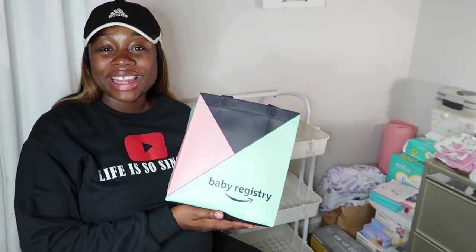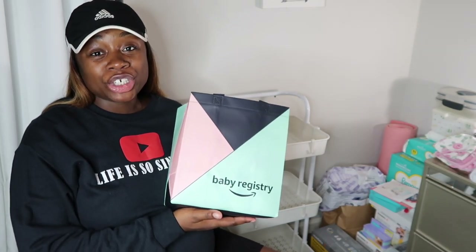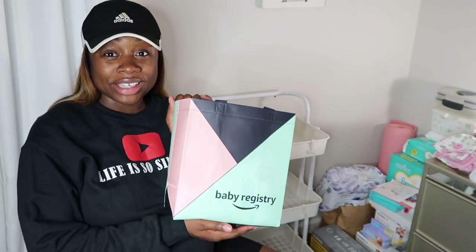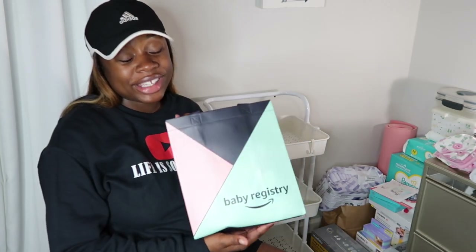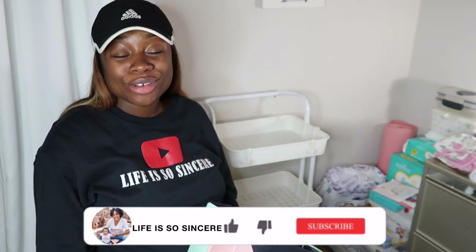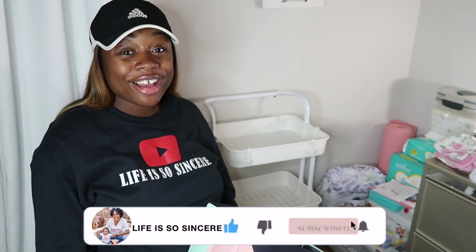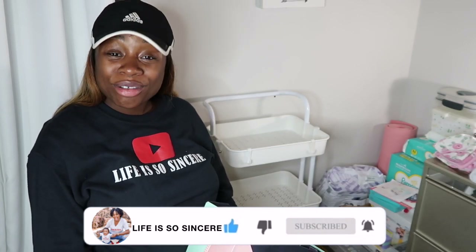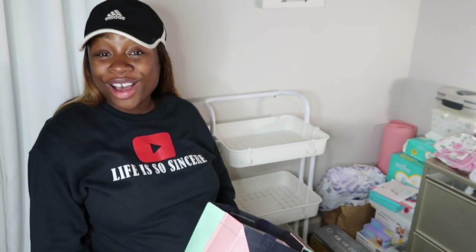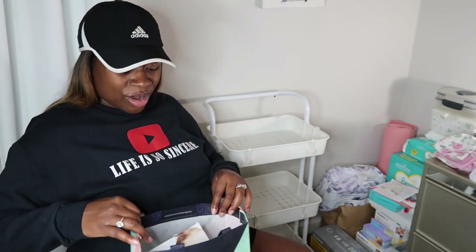I don't know why I went to the last minute, but I finally got my Amazon baby registry bag. I'm gonna be unboxing this so we're gonna see what's in here. We'll do this first and then we'll organize the cart. But first, if you're new here, go ahead and subscribe to my channel — it's free and it helps me out so much. Make sure you have that post notification bell turned on so you never miss when I upload.